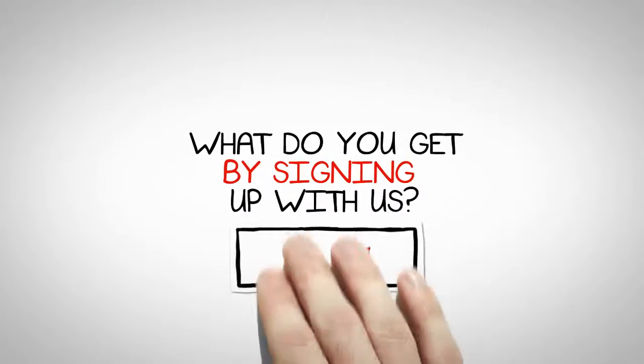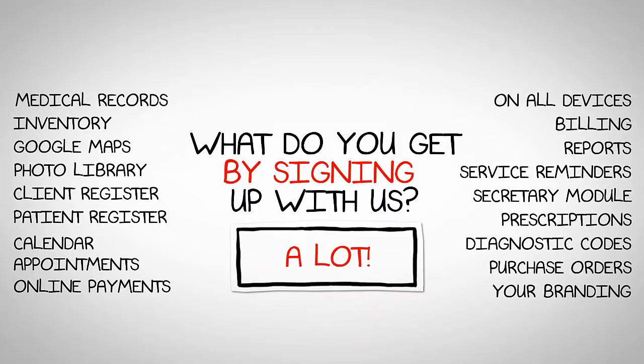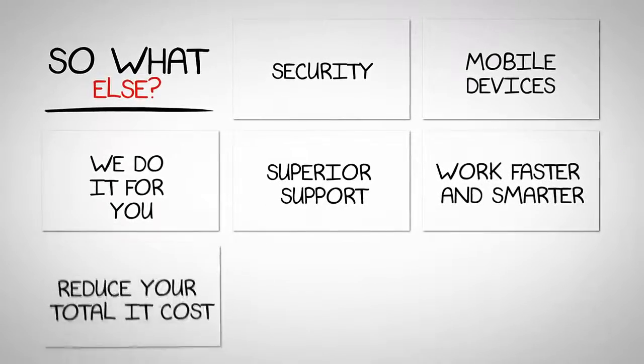What do you get by signing up with us? Basically, a lot. You get an advanced and easy to use practice management system. You also get a mobile device friendly system that helps you work smarter and faster.